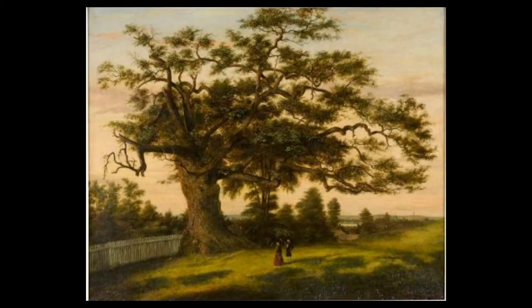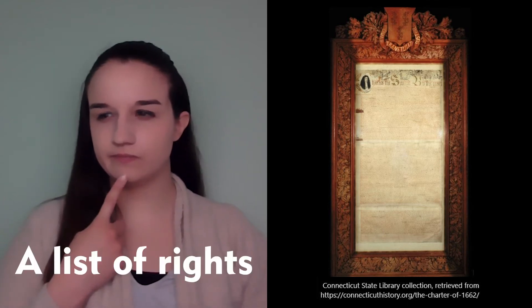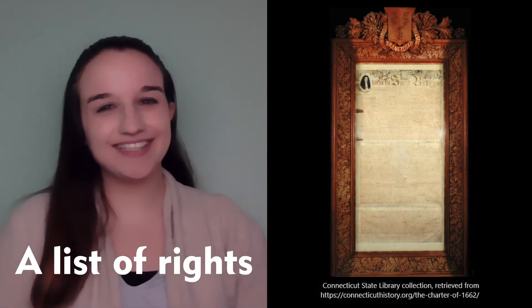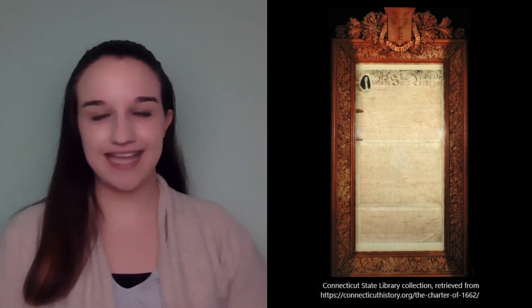The Charter Oak tree, which you can see in this painting, represents one of Connecticut's most well-known stories: the legend of the Charter Oak. Back when Connecticut was a colony over 350 years ago, Connecticut was under the control of Great Britain. The Connecticut colonists, led by Governor John Winthrop, decided that they wanted more freedom, so they wrote something called a charter. Do you know what a charter is? That's right, it's a list of rights.